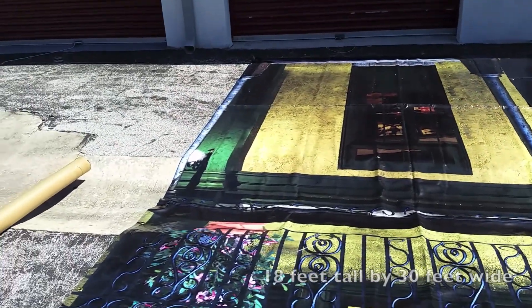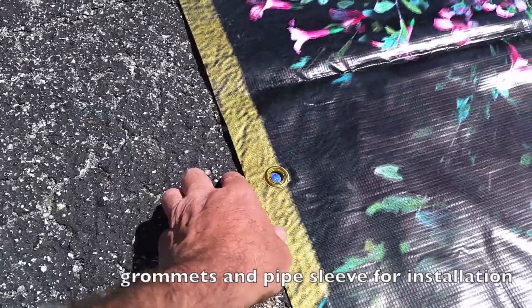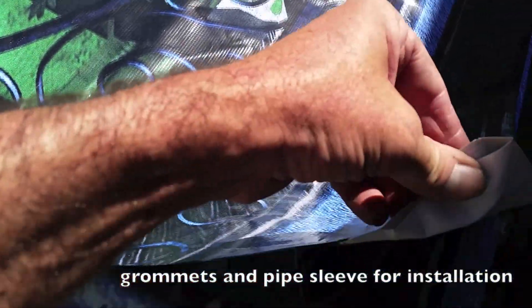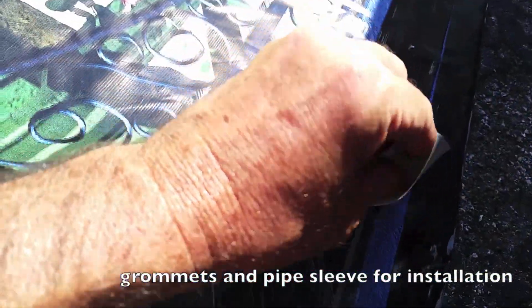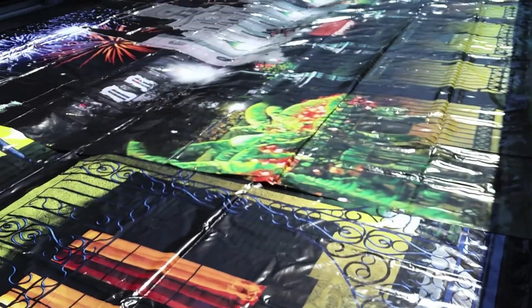All the panels have grommets and are sleeved for pipe and drape. You can see — open it up, put your pipe in there — and small holes to run zip ties if need be.